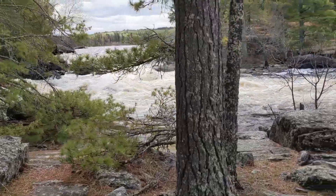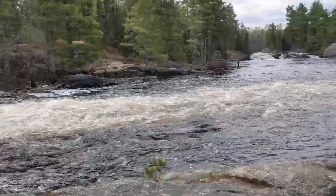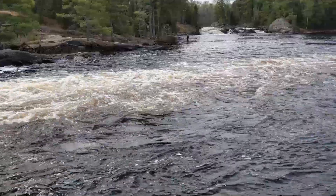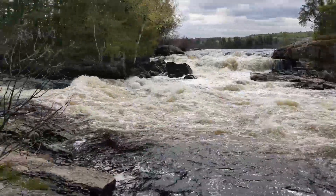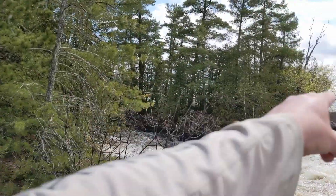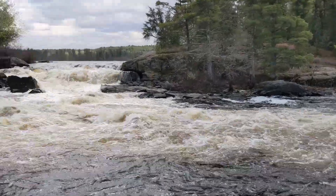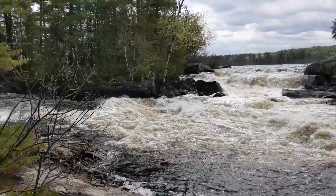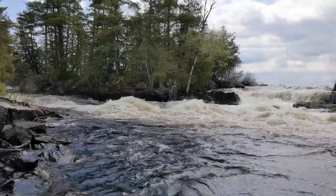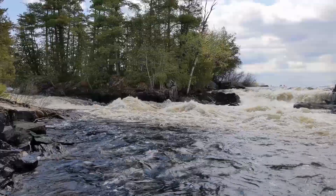There she is. There's a branch there, there, there, and there. Stunning. Just absolutely stunning.